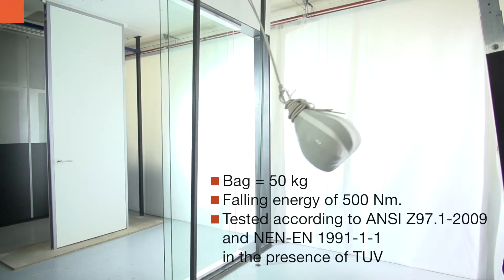and NEN-EN1991-1-1, in the presence of TUF, an accredited institute for witnessing tests.